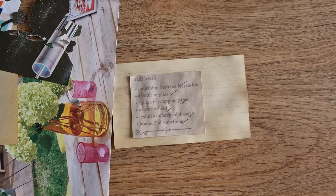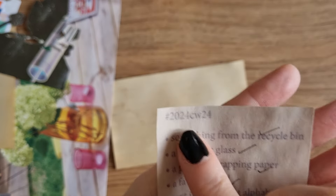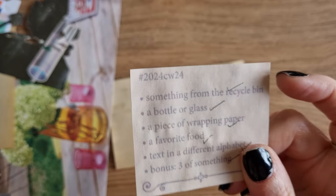Hi guys, it's Belle here and it is time for Marguerite Miller Monday and it is week 24. Don't forget to use this hashtag to check out what everyone's doing — just change the week number, so you can remove the 24 and put 21 or 7 to see what everyone's doing here and on Instagram.